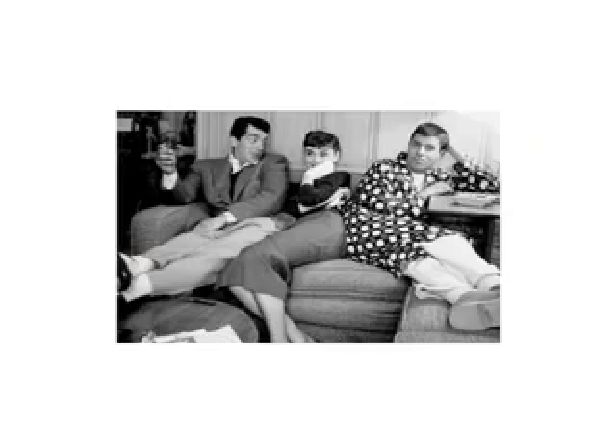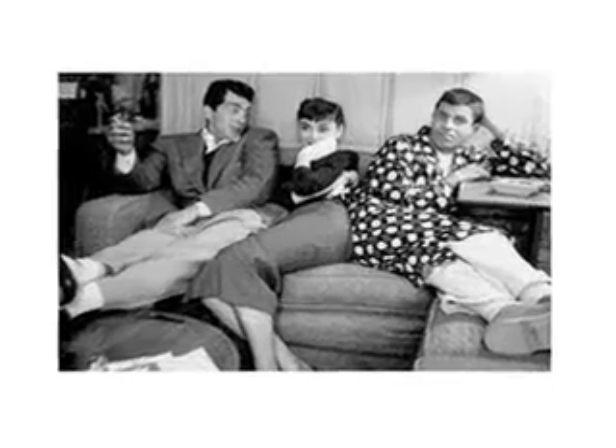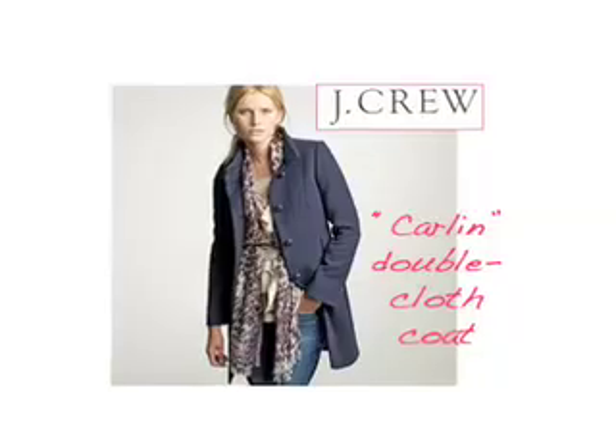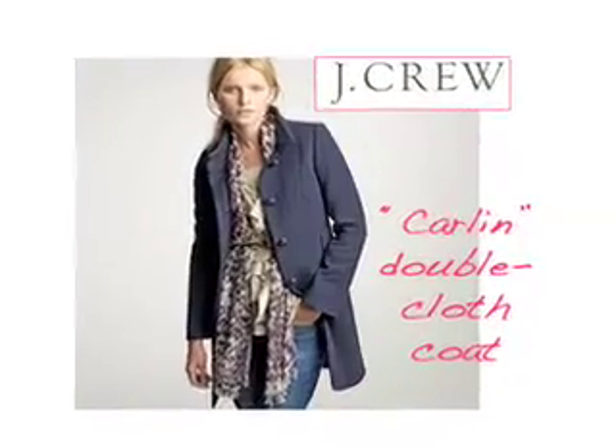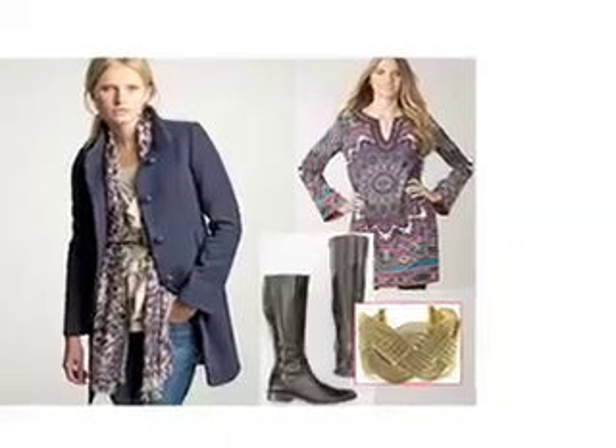For the party next door, the holiday party, I wanted to find something that was much more on that relaxed, casual feel. J.Crew had a double cloth Carlin coat. The one I saw was a plum color, and I just loved the fact that it was just like a staple, pretty standard coat. You could wear it open, you could button it — just a beautiful coat for that holiday next door party.